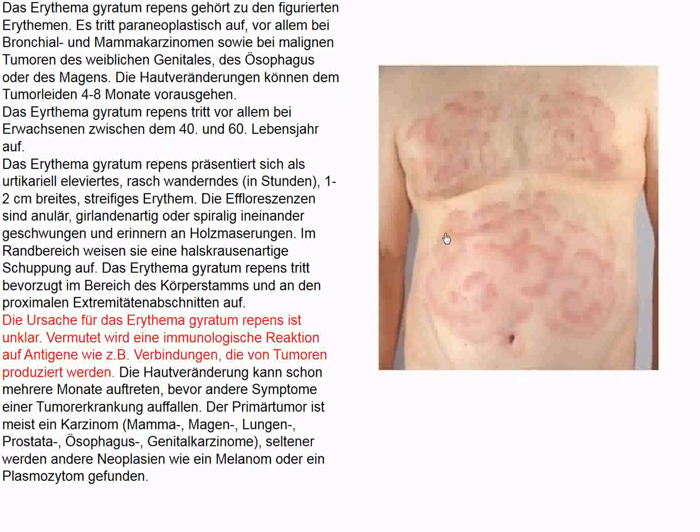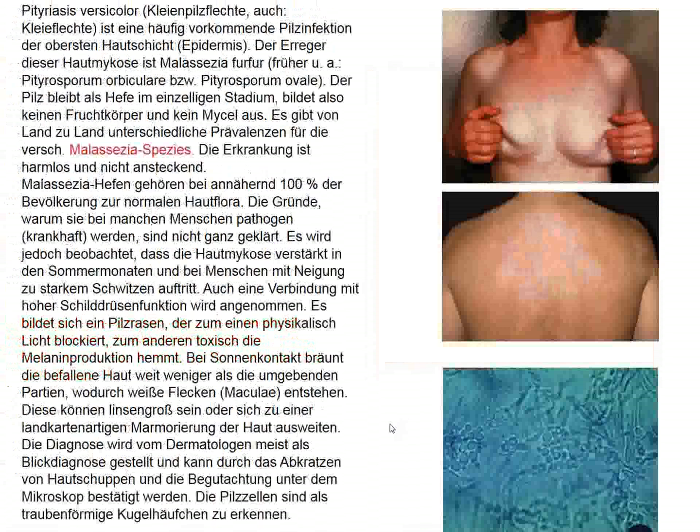Here's another example of erythema gyratum repens, which is associated with underlying malignancies. In this example, it looks quite similar to what the patient in the New England Journal exhibited. The tumors are mostly solid tumors — carcinomas of stomach, lung, prostate, esophageal cancer, and others — but hematologic malignancies can also be responsible.